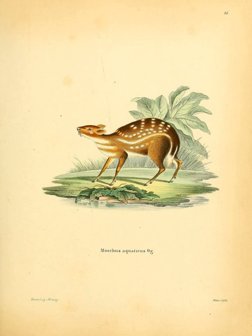Unusually for most mammals, female water chevrotains are larger than males. On average, they weigh over 2 kg more than the 10 kg males. Their body length is about 85 cm, and their shoulder height is around 35 cm.